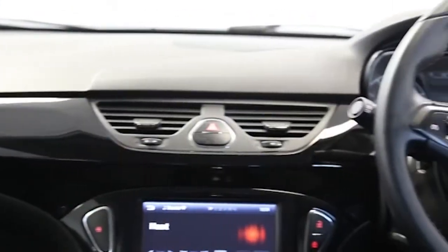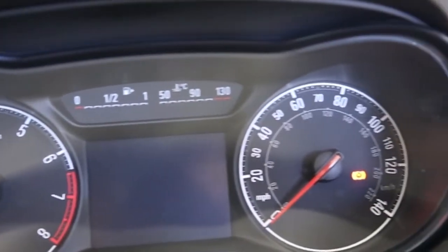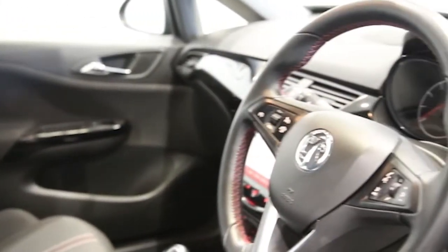ABS and tinted windows. This Vauxhall Corsa has been through our full and extensive service and preparation process to ensure it's in perfect condition.